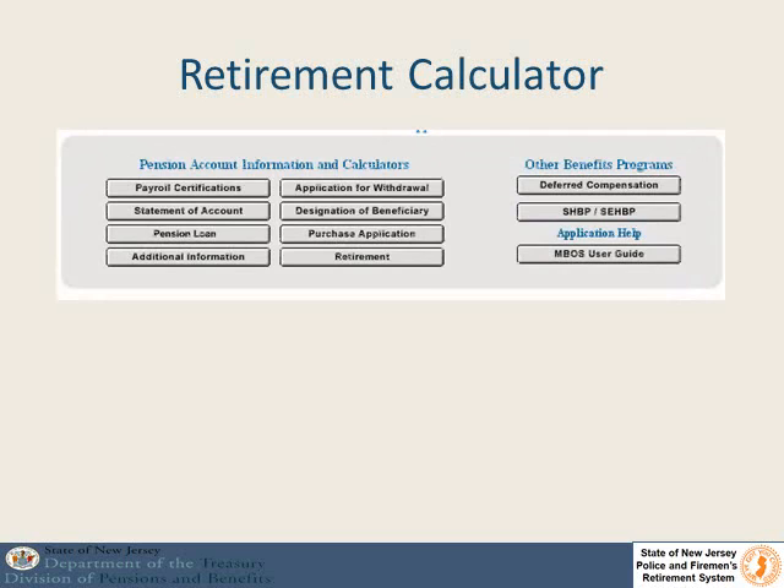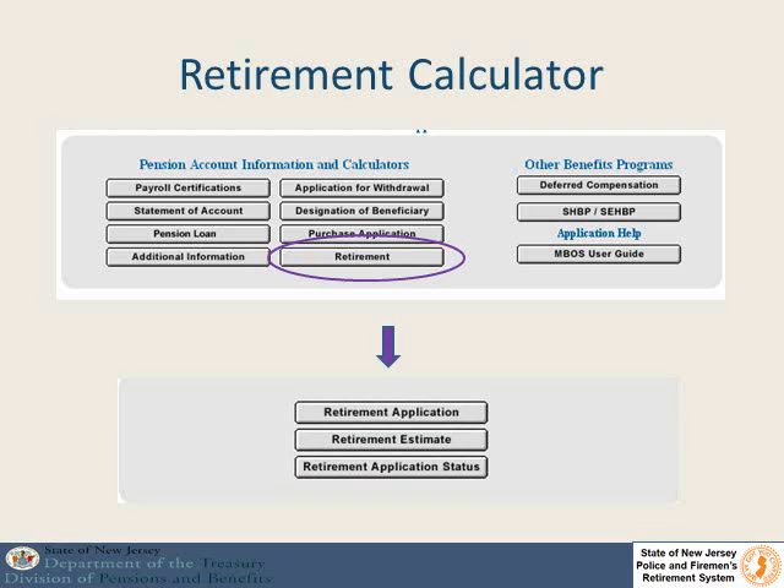When you sign into MBOSS you will see a button that says Retirement. If you click on that button it will open a new screen and you will have a choice of retirement application, retirement estimate, or retirement application status. If you click on retirement estimate, that will get you to the estimate program.